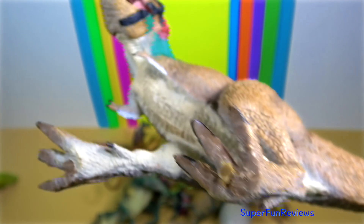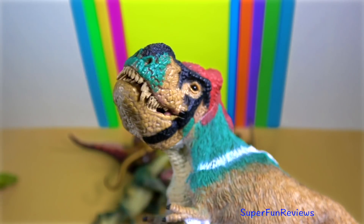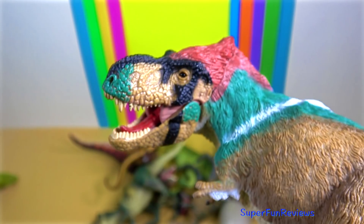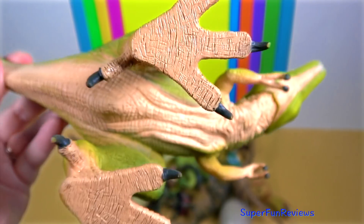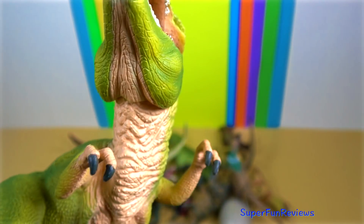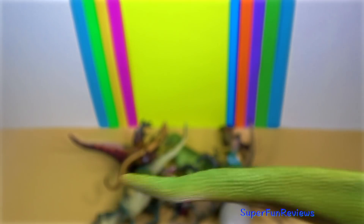The teeth of Tyrannosaurus rex were different in shape. The teeth at the front of the upper jaw were closely packed and were D-shaped in cross-section. They had reinforcing ridges on the rear surface, with a tip shape like chisel-like blades, curving backwards. This shape reduced the risk of them snapping when Tyrannosaurids bit down and pulled. The remaining teeth were strong and banana-shaped rather than dagger-like, and were more widely spaced with reinforcing ridges. The teeth in the upper jaw were larger than those in all but the rear of the lower jaw. The largest tooth found so far is estimated to have been 30.5 cm, which is 12 inches long including the root, making it the largest tooth of any carnivorous dinosaur yet found.